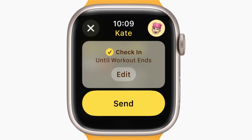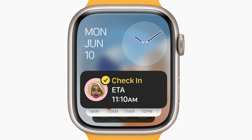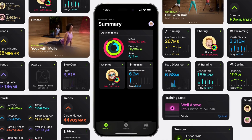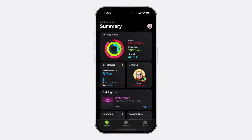Users can share their workout status with friends or family with check-in directly from the workout app. The double tap gesture is now usable across various apps for easy one-handed navigation. WatchOS 11 includes new APIs for developers to enhance app interactivity and intelligence.